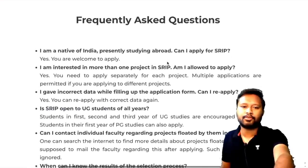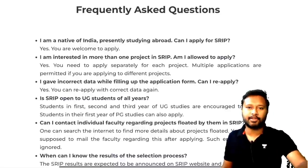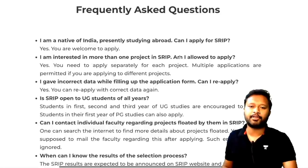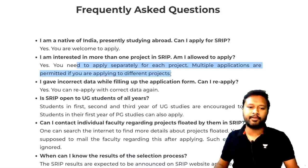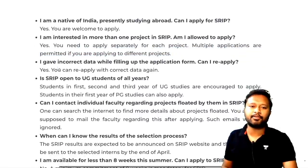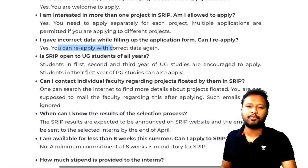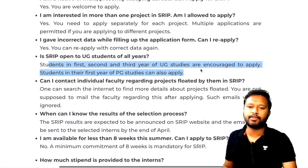Let's go through the FAQ — frequently asked questions. If you are a native of India studying abroad, you can apply but must come to the campus. You can apply for more than one project separately — multiple applications are permitted. If you gave incorrect data in the form, you can reapply. SRIP is open to students in the first, second, and third year of UG, and first year of PG studies.